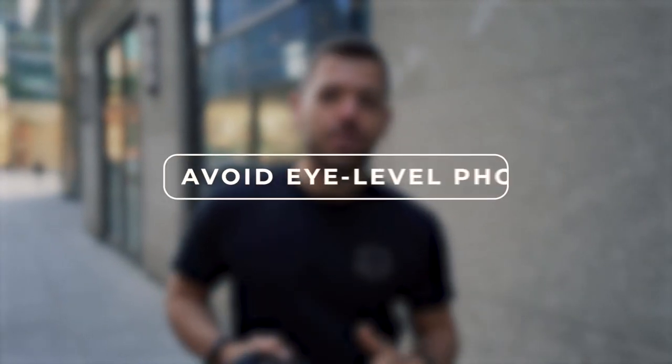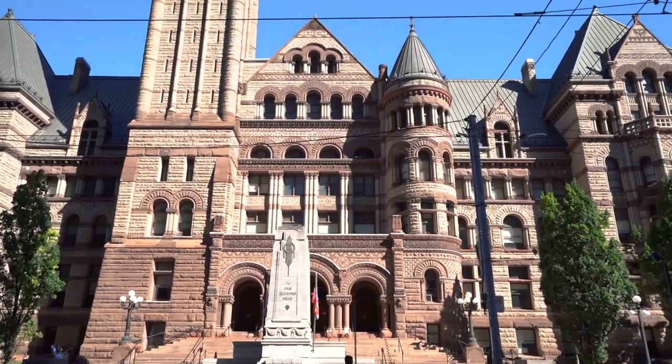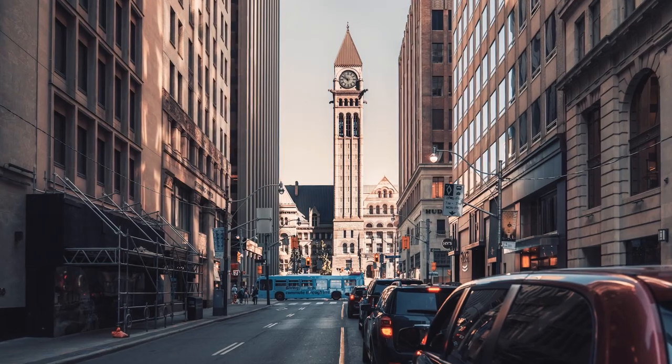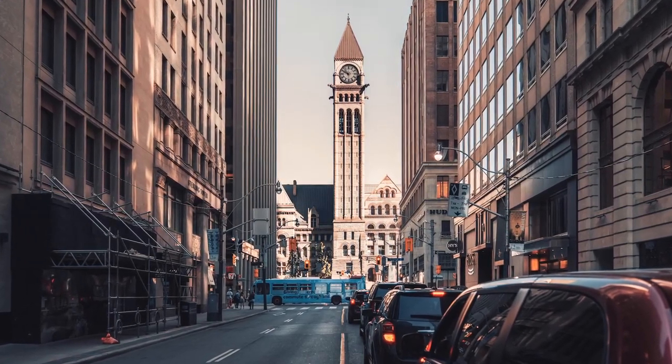Tip number one is to avoid taking all of your photos from eye level and try to get creative when you're on location. We'll be doing this tip at Old City Hall because there are actually three ways that you can take a photo of this iconic building in Toronto — one of them being eye level, but the other two are really making it in a way that is interesting and tells that location's story based on how you're experiencing it.